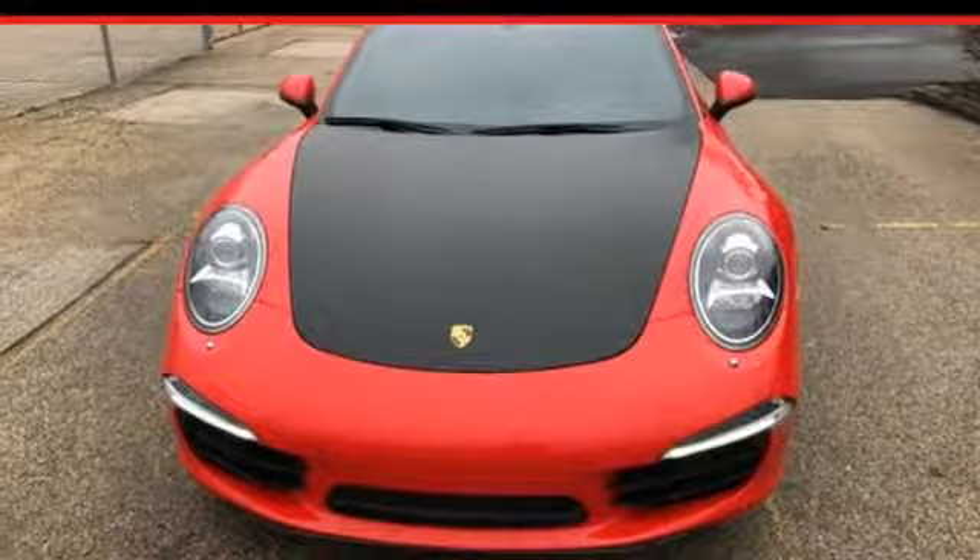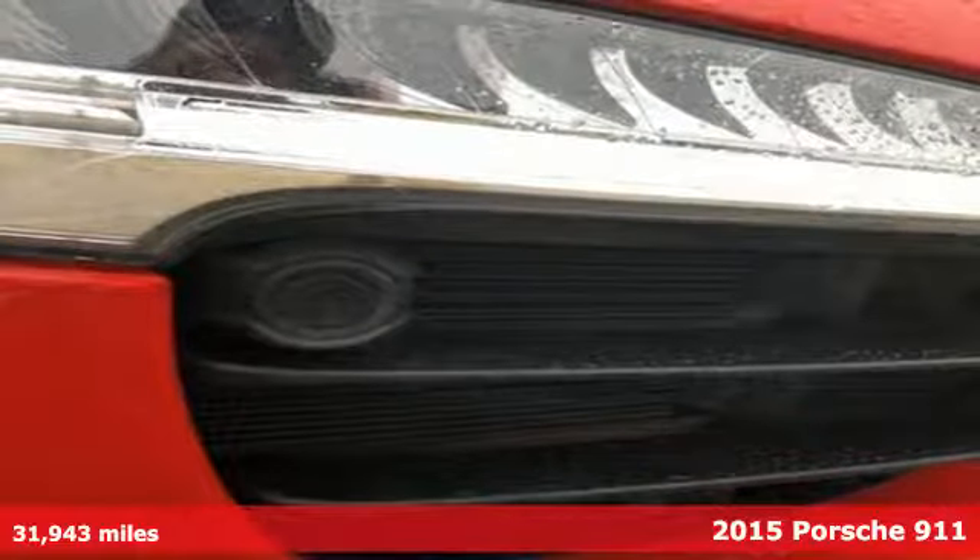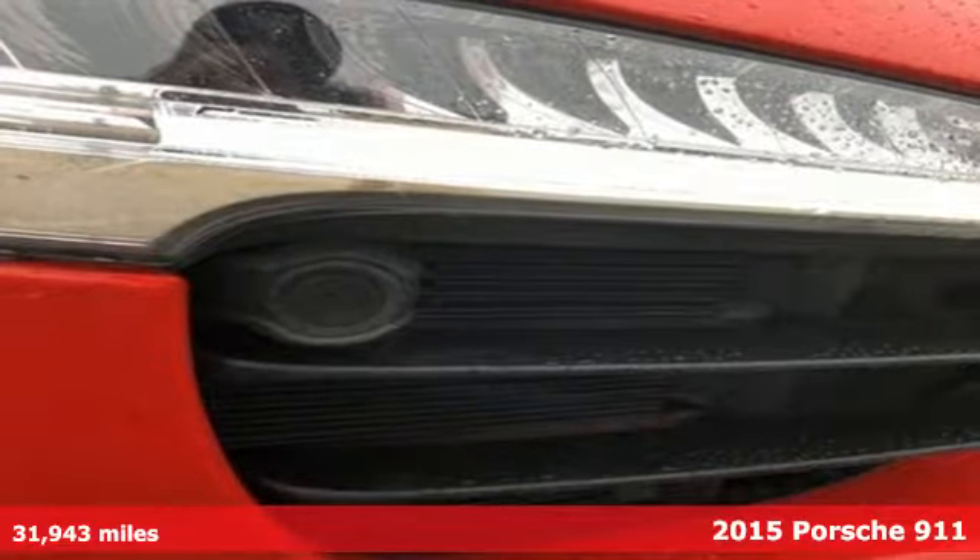It's a 2015 Porsche 911. There's no substitute for a Porsche. It's well equipped with features you need.